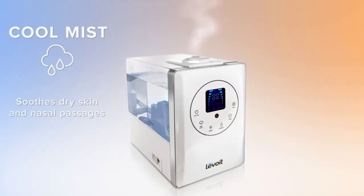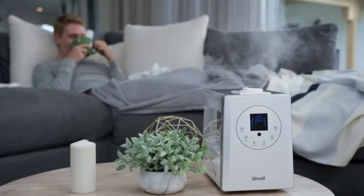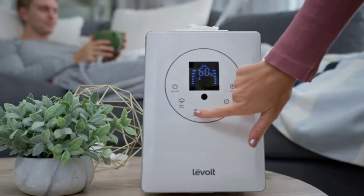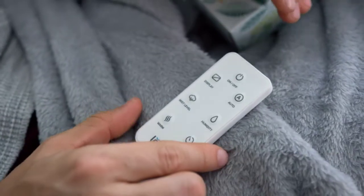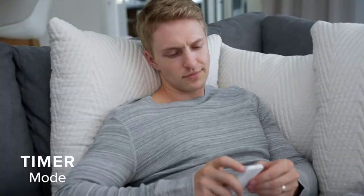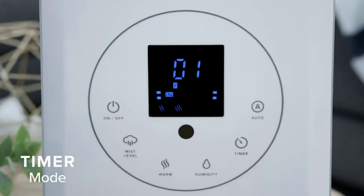With a mist output of up to 500 ml/hr, the LV600HH can easily handle spaces as large as 753 sq ft / 70 m². The large 6-liter tank allows you to humidify continuously for up to 50 hours. The smart humidity sensor auto-mode adjusts mist levels to keep your room feeling comfortable, and you can also customize your ideal humidity percentage.